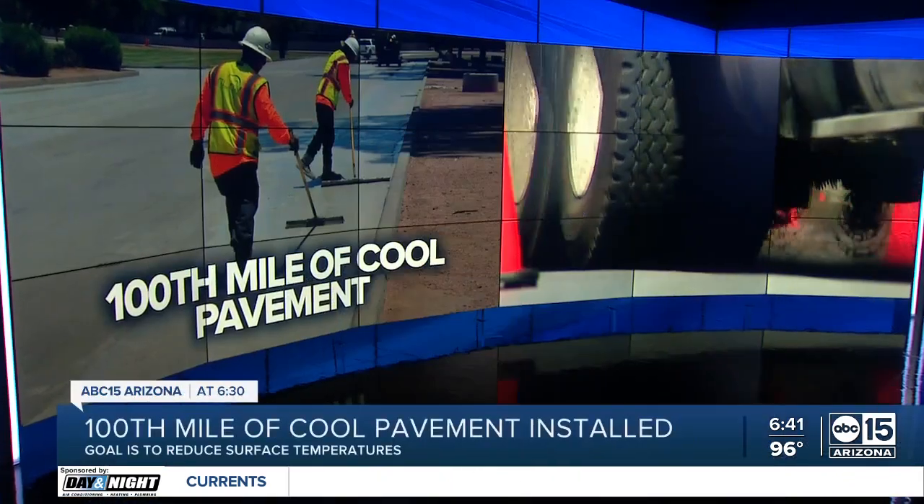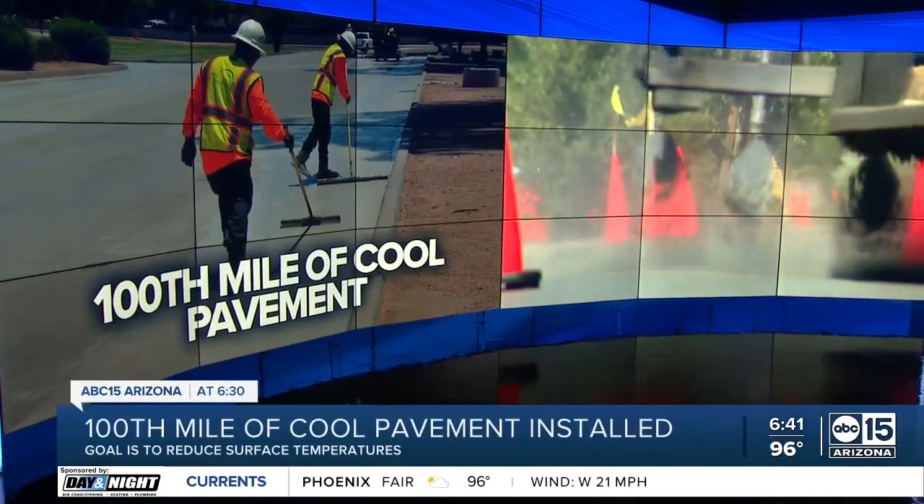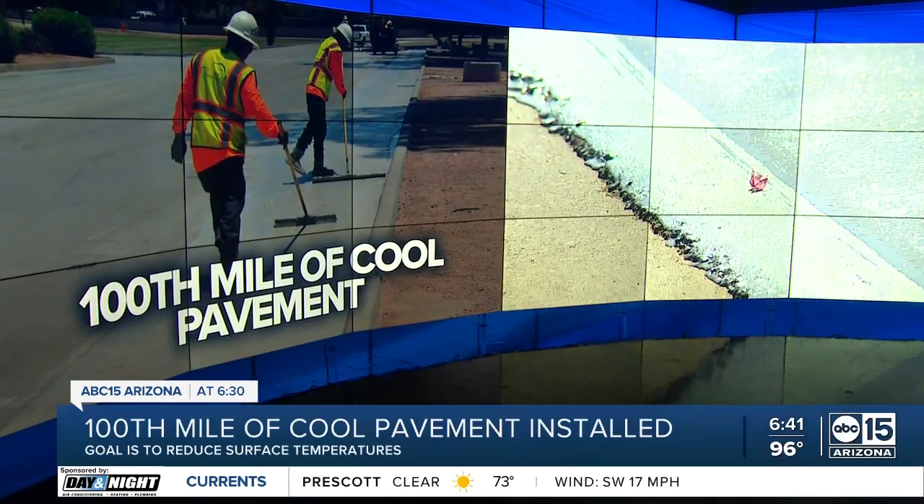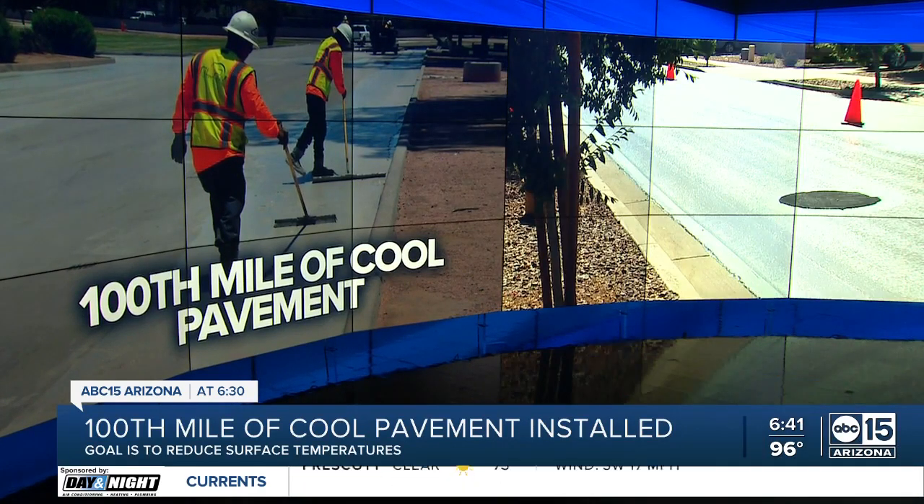The 100th mile of cool pavement is now in place in Phoenix. It's meant to help fight the urban heat island effect, when a city is hotter than nearby rural areas.